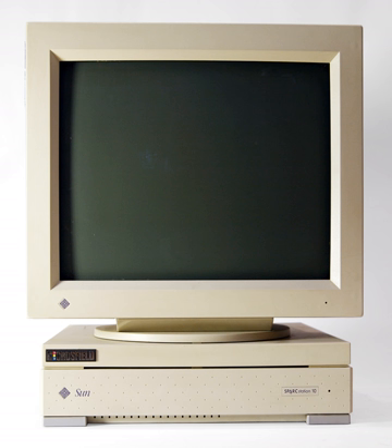A workstation is a special computer designed for technical or scientific applications. Intended primarily to be used by one person at a time, they are commonly connected to a local area network and run multi-user operating systems.